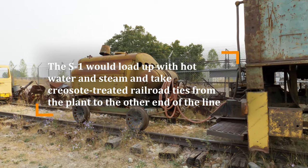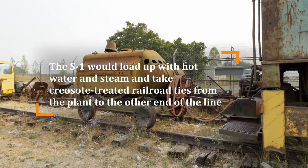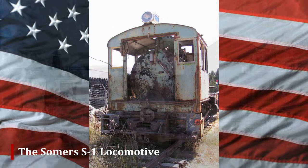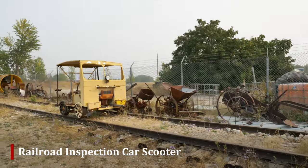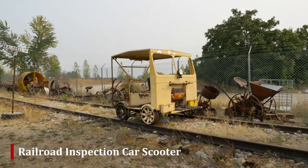There was only S1 and S2 — which was a smaller one — and they're the only ones we know of that were ever used in Montana. The Summers tie plant was located near Kalispell on Flathead Lake. Over here we have a railroad inspection car called a scooter; we have some older ones in our false caboose down there.